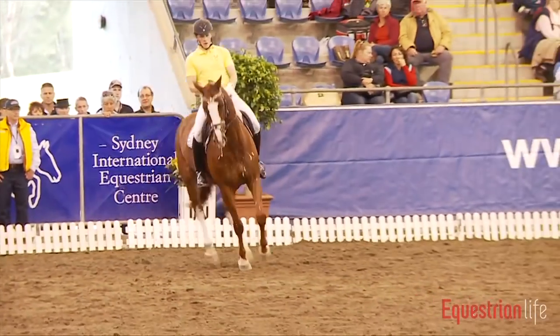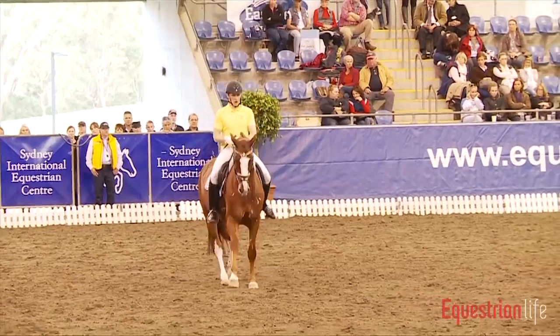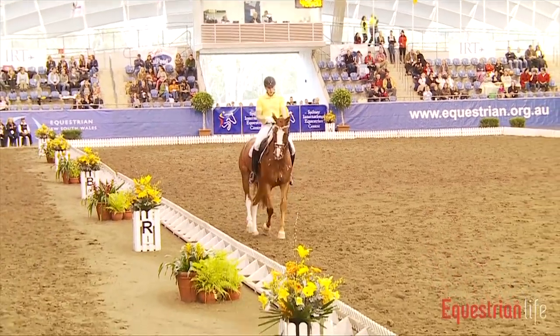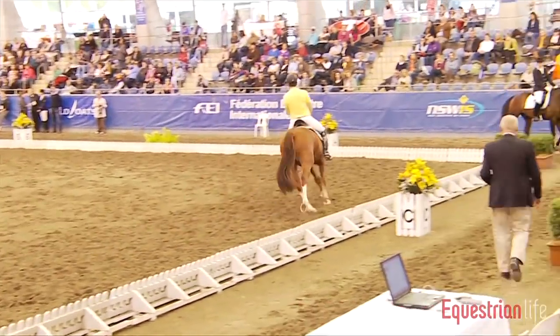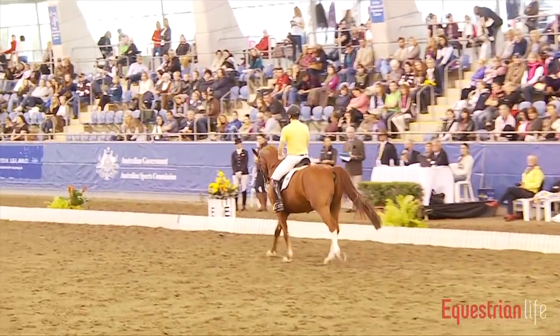In my opinion, the horse is still a little bit too high in front for this level of collection. It could still be a little more rounded in the neck at this stage, and then the collection would become more correct — not fully elevated in front, but also taking enough weight behind.